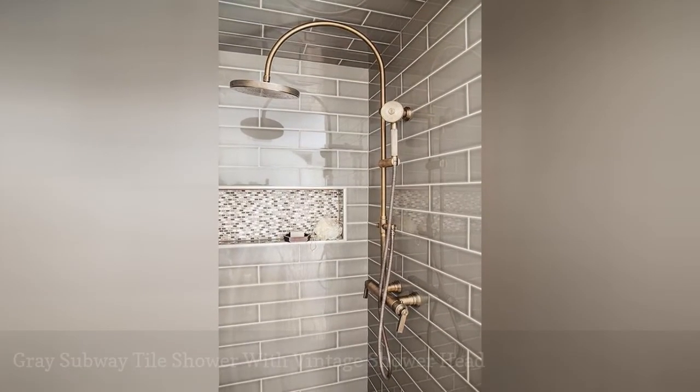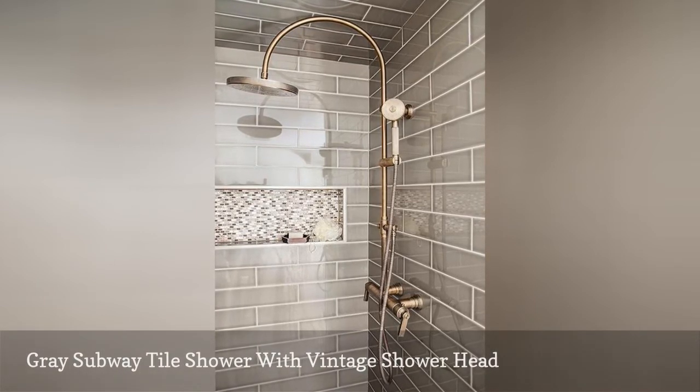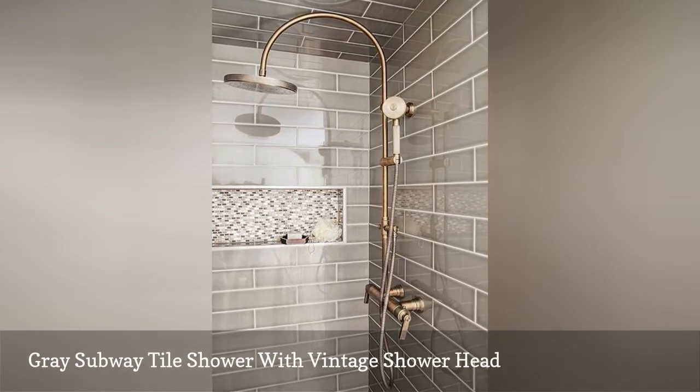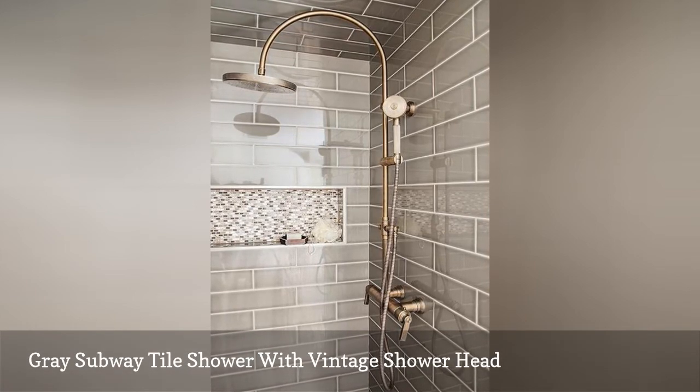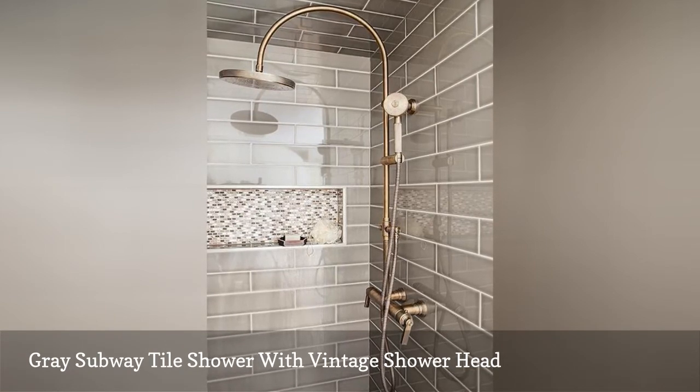This gray, bordering on tan, subway tile shower to the ceiling proves that the subway tile pattern can suit any style. A design by Coria Sotropa Interior Designs, this shower features a vintage shower head with gold finish, which brings out the neutral tones in the tile and inset mosaic.